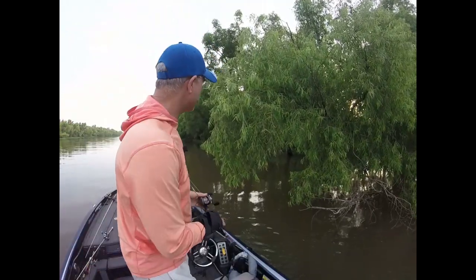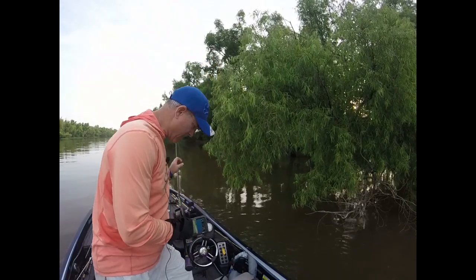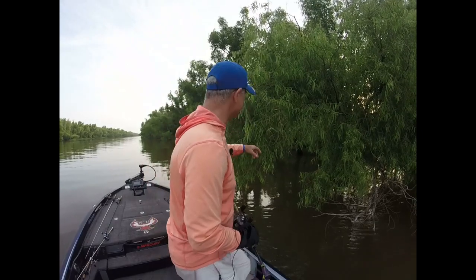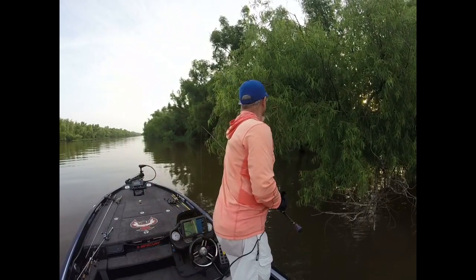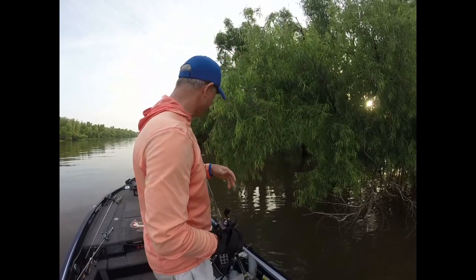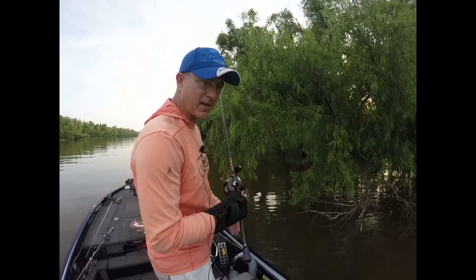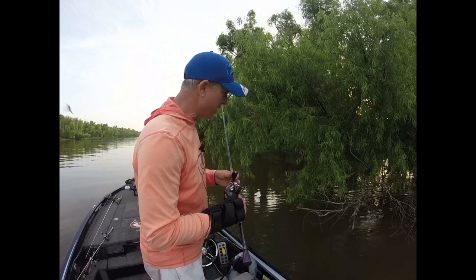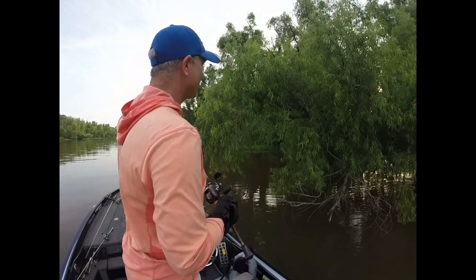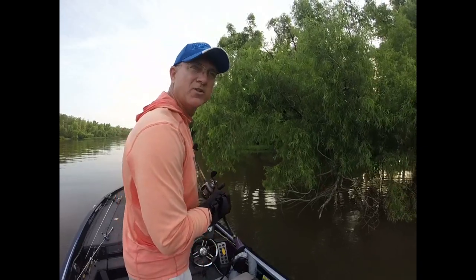I want you to see this — this willow tree is covered in mayflies. And all the fish, especially the brim, just feast on this stuff. Those are mayflies. Man, that's like a good rib-eye steak to these brim. These will fall in the water and the water just boils with brim eating them up. Pretty cool — they're still out here in the beginning of July.